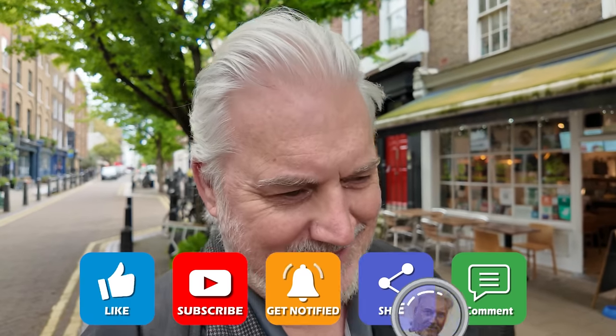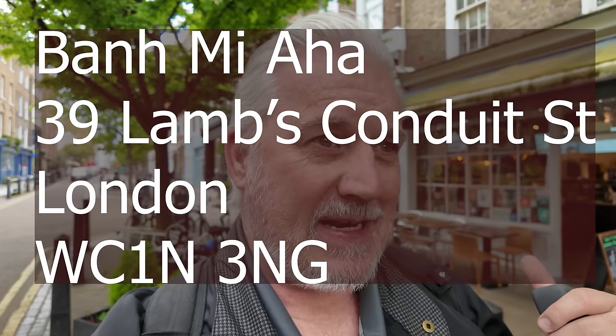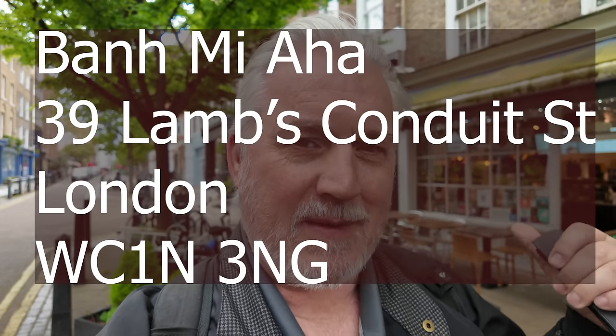For once I'm going to eat healthy today. I'm a big fan of Vietnamese food. I tried it a few weeks ago — not in Vietnam, but tried the food — and absolutely loved it. So we're here in WC1. I'll put the address up now and we're going to Vietnamese street food.